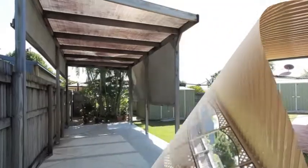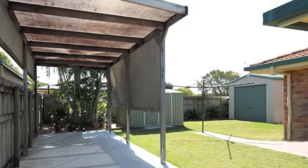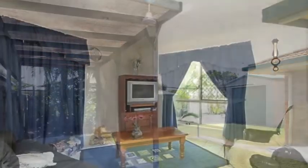This is a 707 square meter allotment with side access and a single bay shed, accompanied by a high clearance carport which is perfect for your boat or caravan.